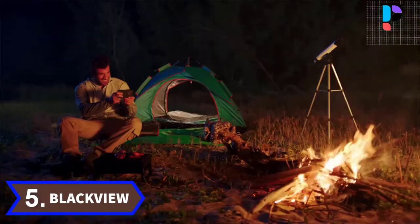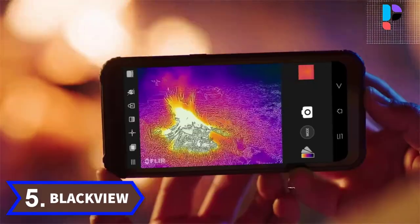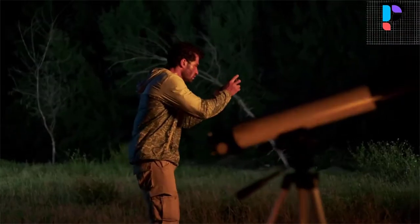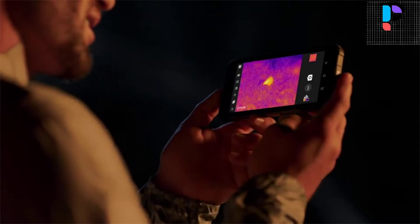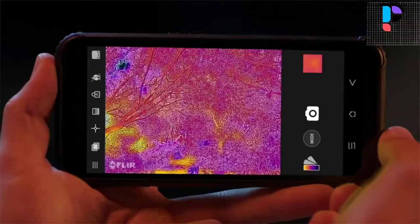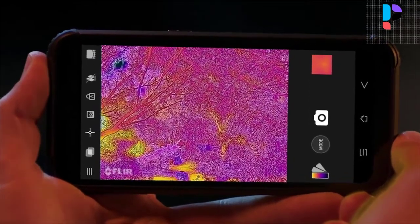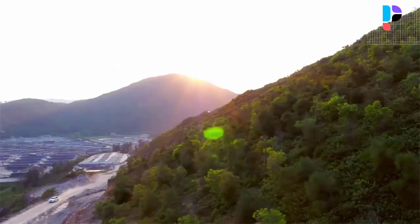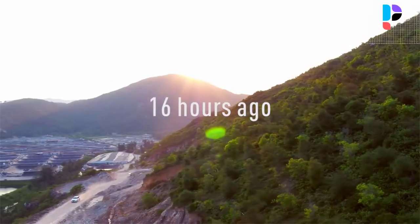Number 5. Brand name: Blackview. Model number: BV9800 Pro. The BV9800 Pro is an ultra-rugged phone that's strong, tough, and reliable. No matter when it's caught by pouring rain, falls on rough concrete surfaces or muddy roads, it stays intact and unscathed.